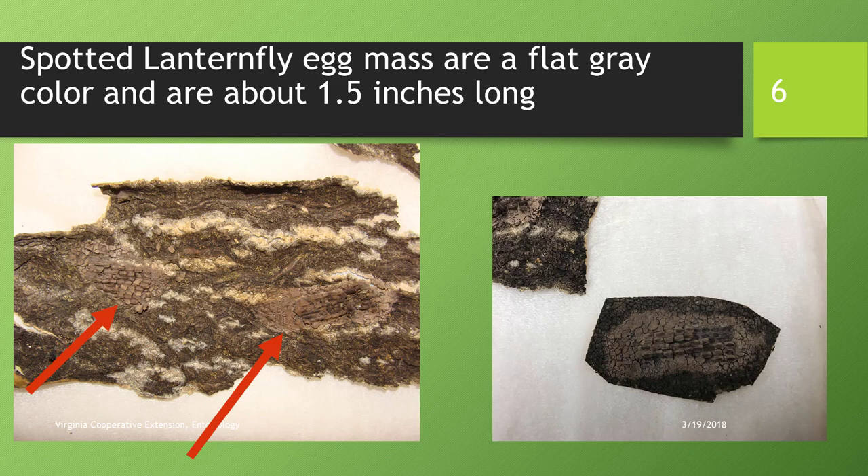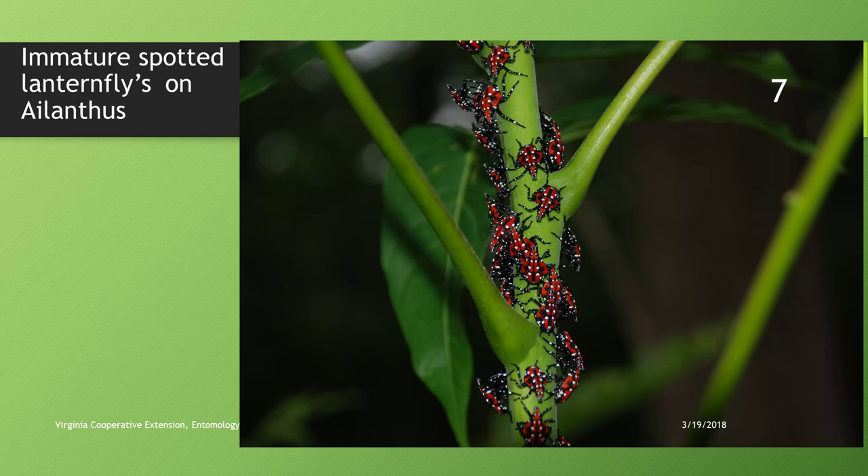These eggs have some weathering, so you can see the covering placed on by the insect has worn away, revealing the eggs in rows. These eggs are unhatched — the insects are still inside. If they had hatched, you'd see exit holes on them. The egg masses are about an inch and a half long.